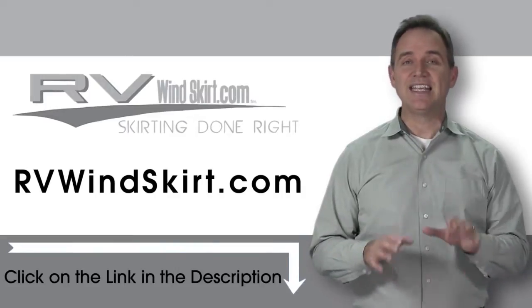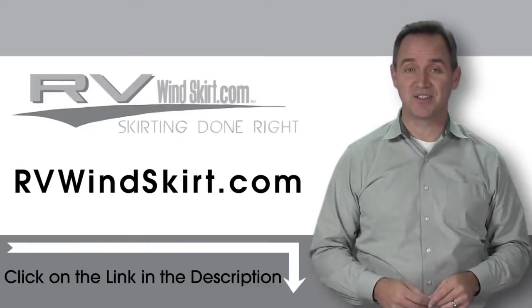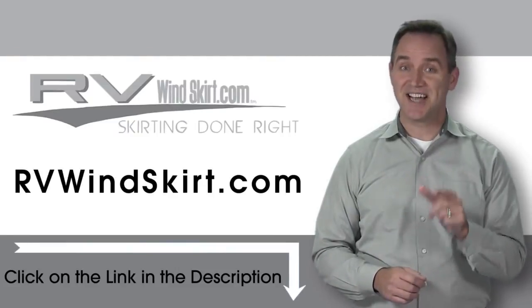With an RV Windskirt, keep the inside of your trailer or RV warmer during the cold winter months. Visit RVWindskirt.com to discover why more and more people are choosing the RV Windskirt. It's time to skirt up.